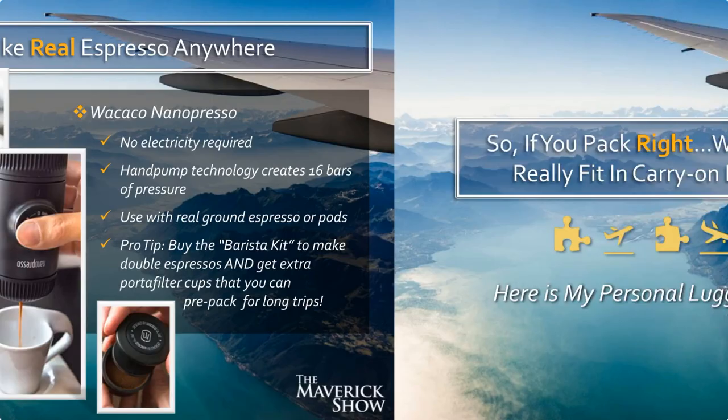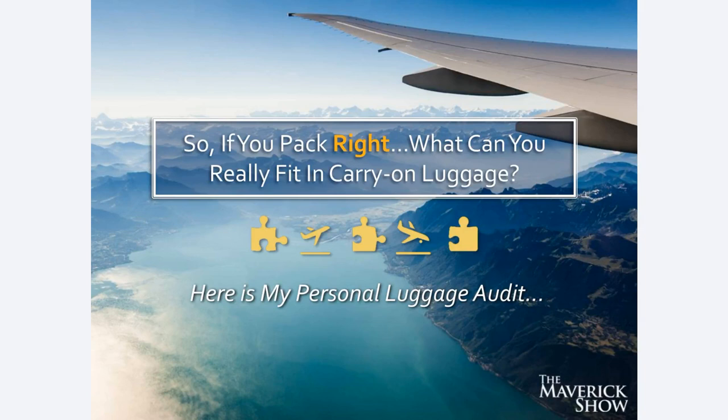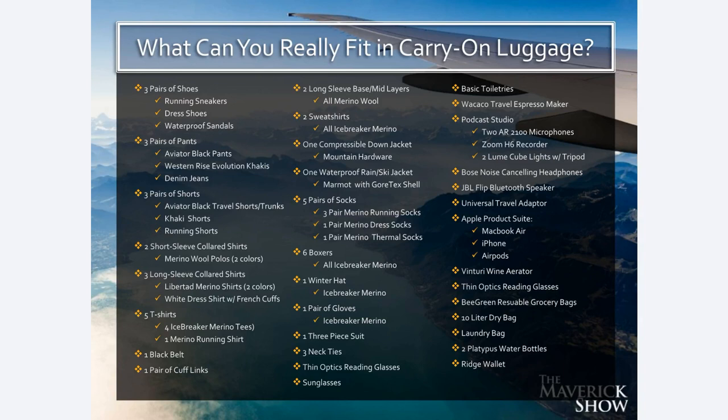If you pack right, what can you really fit in carry-on luggage? I'm going to show you a full audit of every single thing that is in my luggage right now. I have three pairs of shoes: running sneakers, dress shoes, and one pair of waterproof sandals for the beach. I bring three pairs of pants.